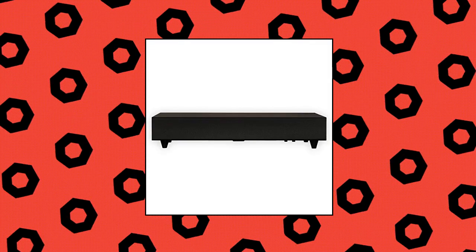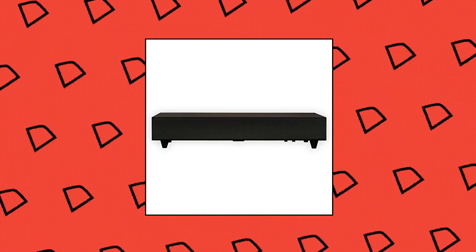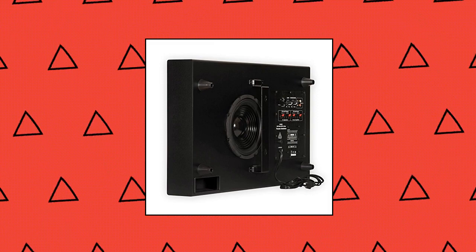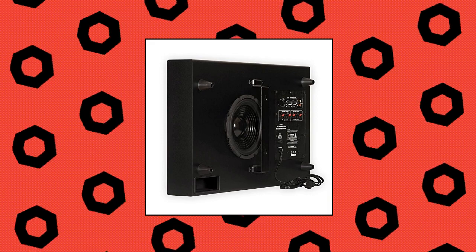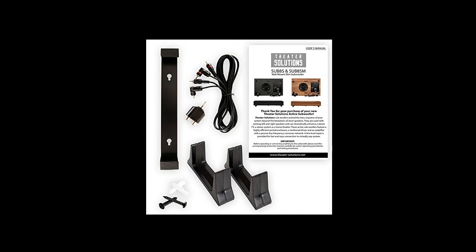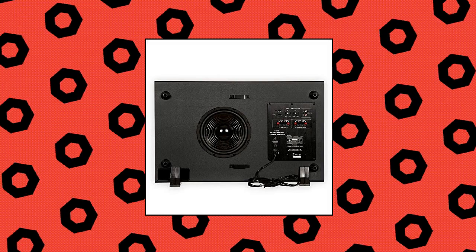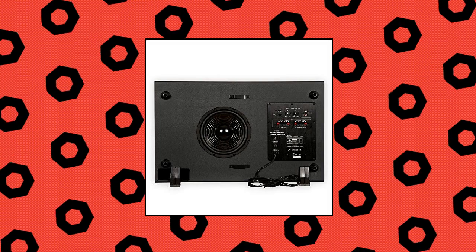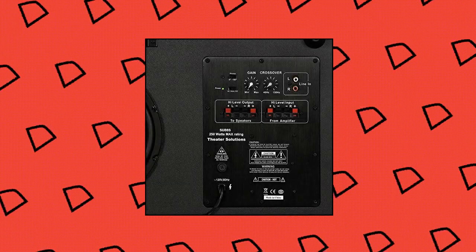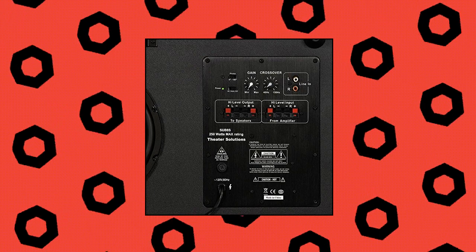Theater Solutions slim powered active subwoofer: standard RCA inputs easily connect to your home theater receiver's dedicated subwoofer output. Save power with the signal-sensing auto on/off feature. Slim 4.75-inch height fits under or behind most furniture. 250 watts peak power, integrated high-efficiency power amplifier, 35 to 150 hertz at 8 ohm with 24 decibels per octave crossover, auto on/off and 0 to 180 degree phase control switches, gain and 40 to 150 hertz crossover control knobs. Eight-inch down-firing woofer with high rigidity PVA treated cone, bottom slotted port bass reflex cabinet, vibration-absorbing feet, high quality MDF with internal bracing and black ash finish.